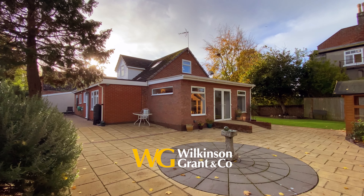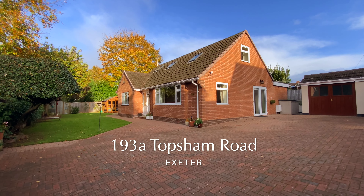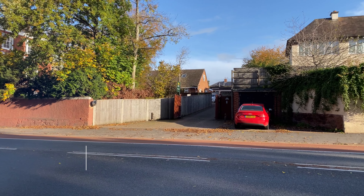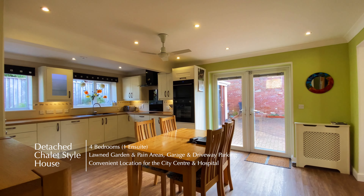Welcome to 193A Topsham Road, a four-bedroom detached chalet style house situated in a convenient location for the city centre and RD&E hospital.